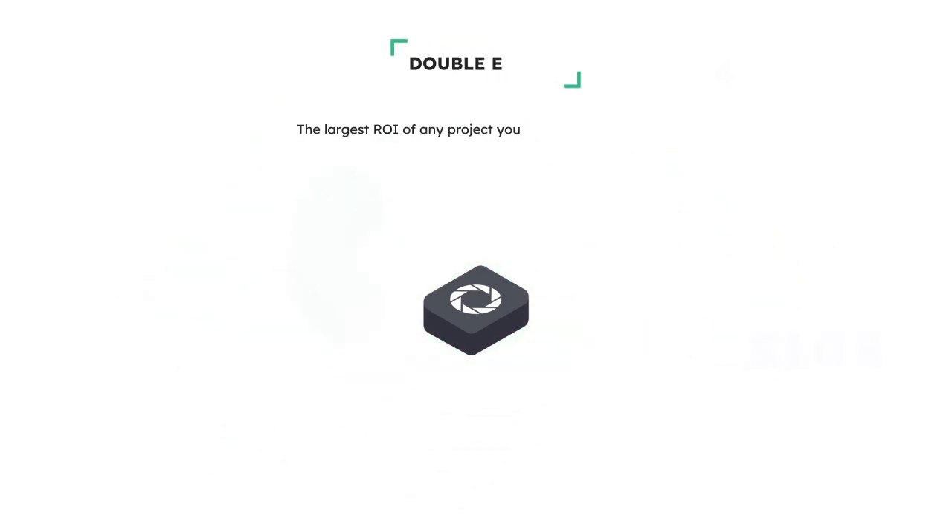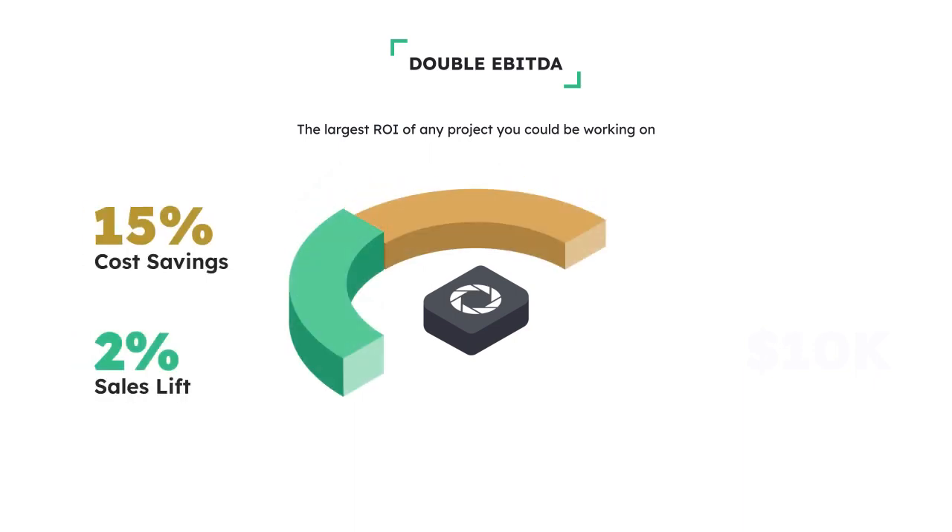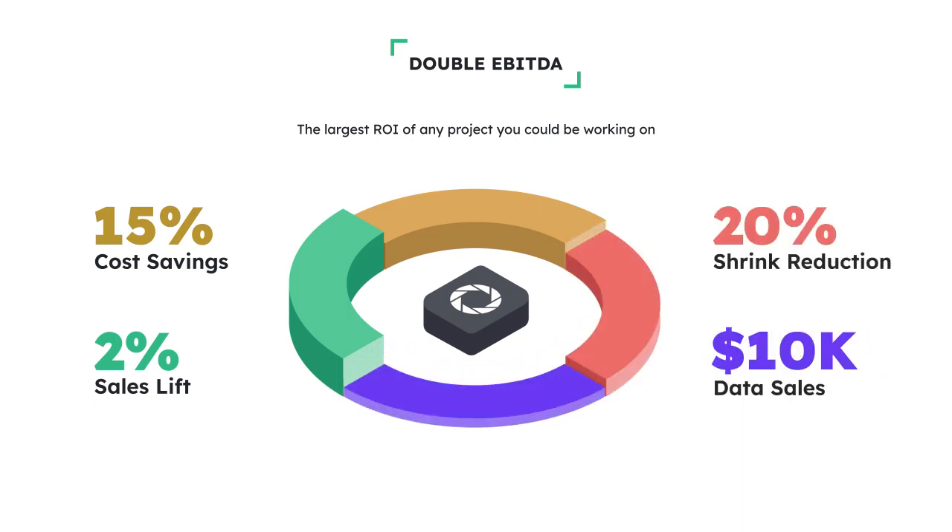Focal OS has proven to grow EBITDA by 50 to 100 percent. We grow sales by 2 percent, double stocker productivity enabling retailers to reduce OPEX by 15 percent, reduce shrink by 20 percent, and enable you to sell Focal image data to CPGs for around $10k per store per year.